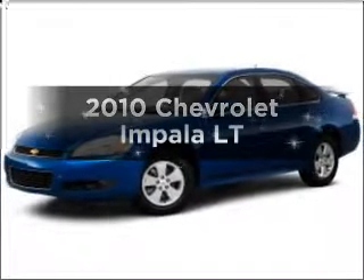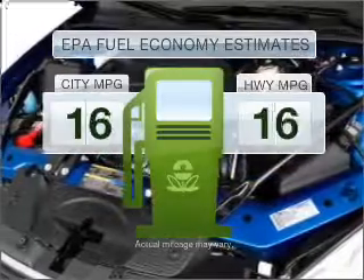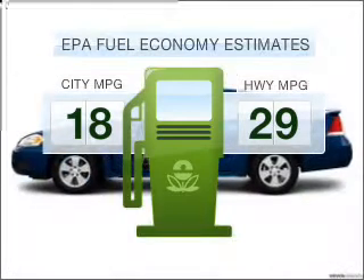Introducing the 2010 Chevrolet Impala — this is the set of wheels you've been looking for. Save your money and make less trips to the gas station to fill your gas tank when driving this fuel-efficient vehicle.